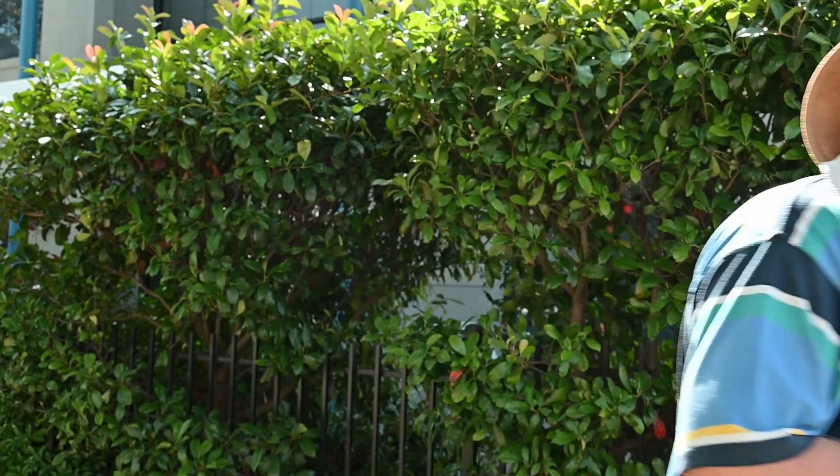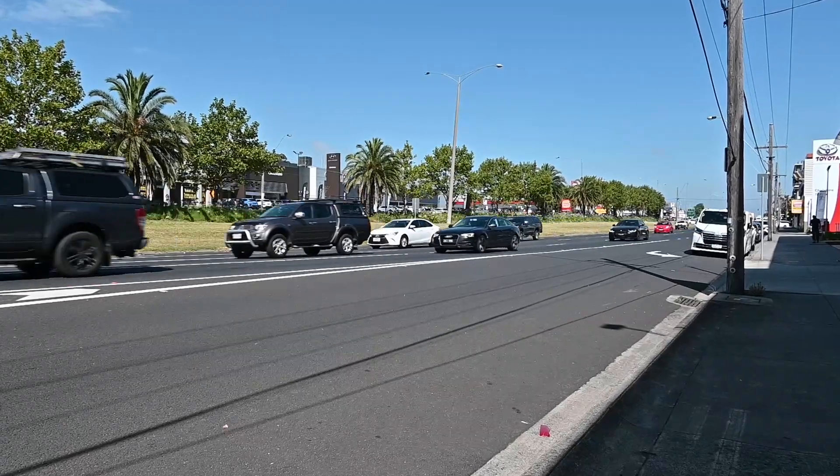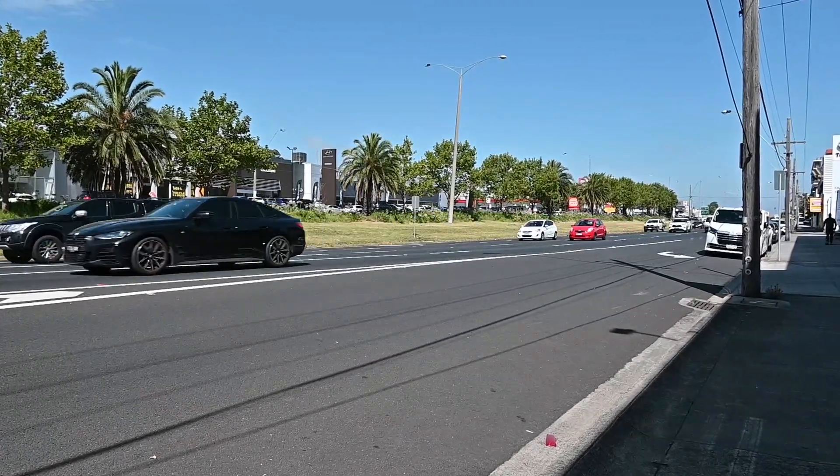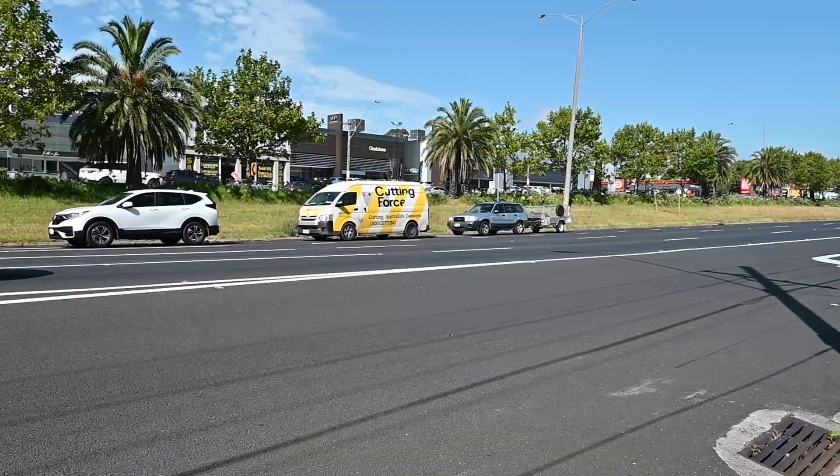But where did it go and why? To answer that question, we'll need to talk about the railway. The main road carried a charge known as the Scotchman's Creek Toll. The road was the main route for the wood carters and drays, and heavy loads tore up the road.